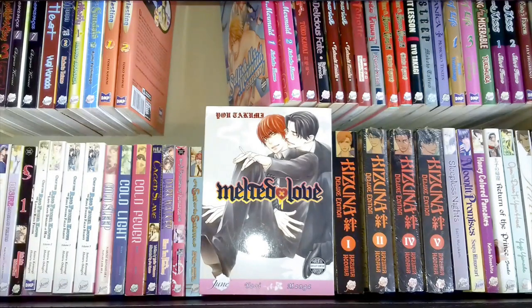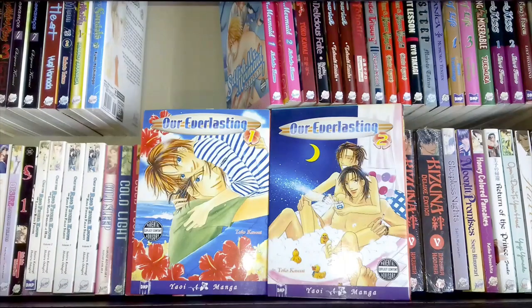This is Our Everlasting volumes one and two by Toko Kawaii — another one I haven't read yet. It's one of the old ones, published by DMP, so that tells you how old it is. My copies are quite old and a little beat up and need some TLC. They're very easy to get hold of though, so if you're after them you can get them for a really cheap price.